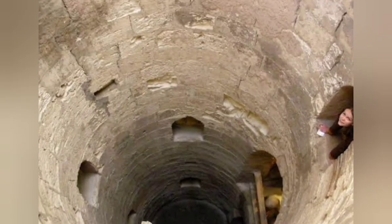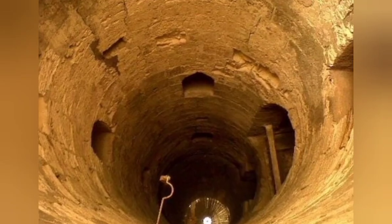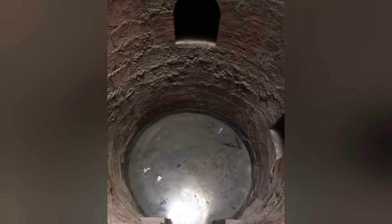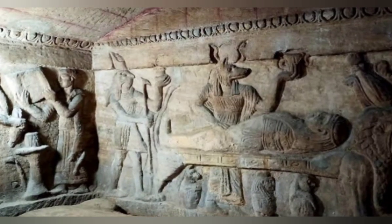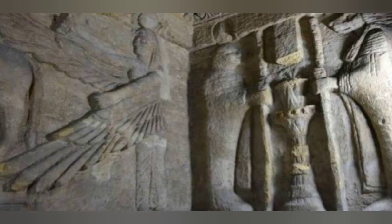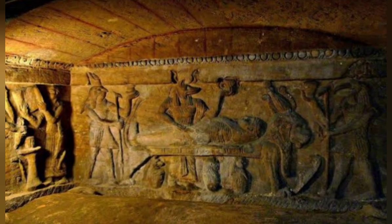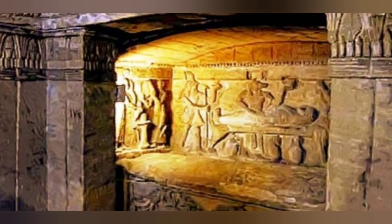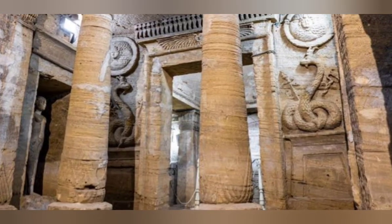As a historical site, the catacombs of Kom el-Shokafa offer insights into the social, cultural, and artistic aspects of the Greco-Roman era in Egypt. Moreover, the site is an excellent example of how different cultures can interact and influence each other, creating something entirely new.